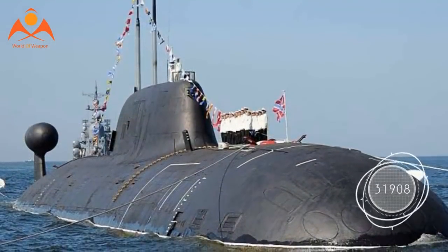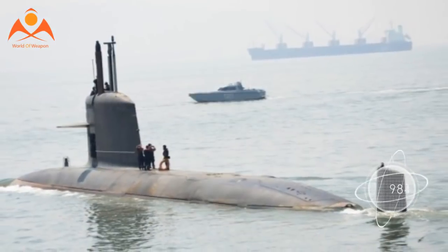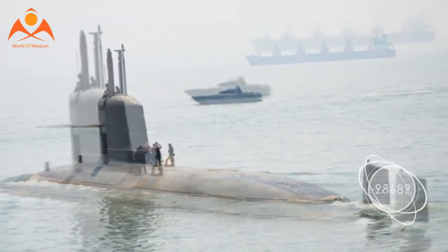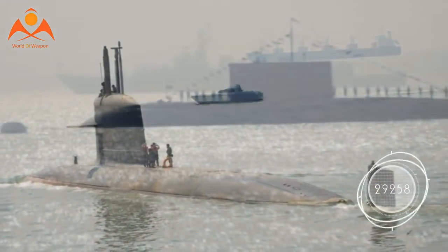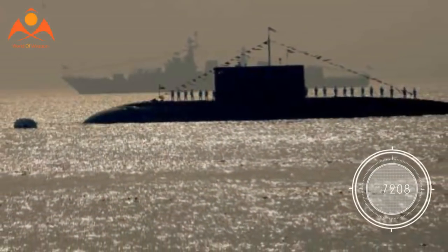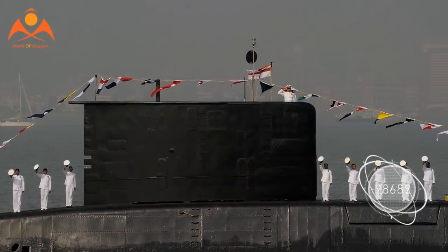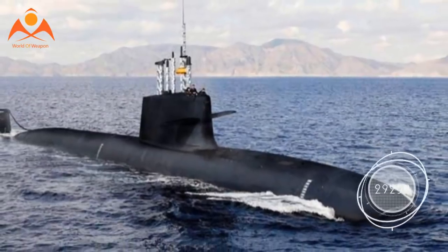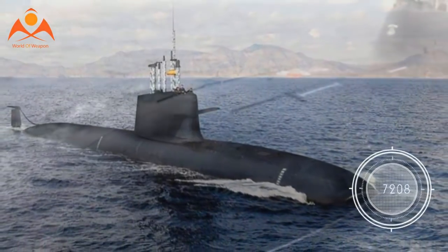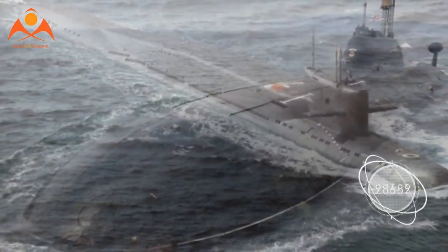The modified Russian Akula-1-class nuclear attack submarine was lengthened to accommodate 12 K-15 short-range nuclear missiles or 4 K-4 intermediate-range nuclear missiles. K-15 missiles, with their 434-mile range, primarily target Pakistan, while K-4 missiles, with their 2,174-mile range, can reach all of Pakistan and as far as the capital of India's other neighbourhood rival, Beijing.